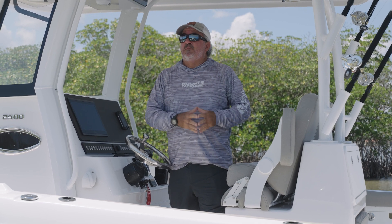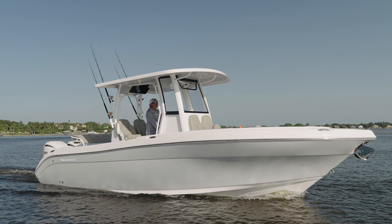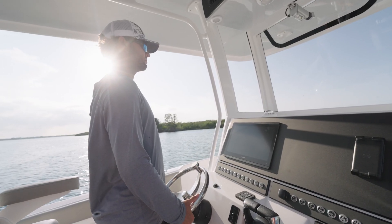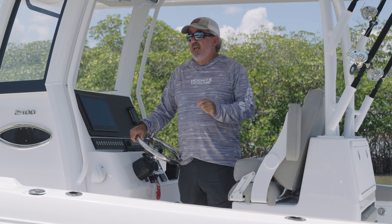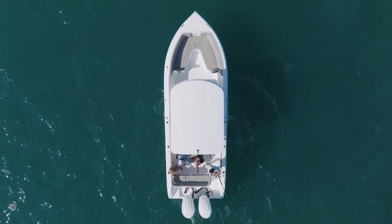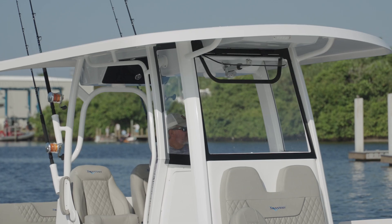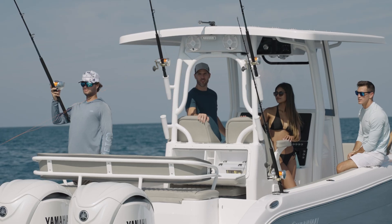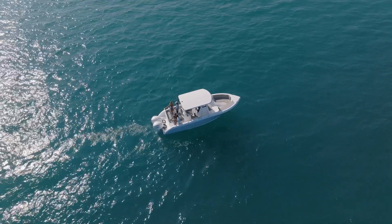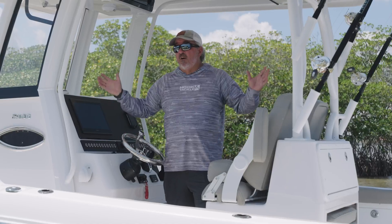Last and certainly not least when it comes to comfort on a boat, one thing that definitely can't be overlooked is having really adequate shade. Protection from the sun is going to make a real difference in how your day shakes out. Try spending the day on an open boat without any shade and watch how quickly everybody gets tired of being out there — it happens fast, believe me. Having a hardtop that's big enough to put a lot of people underneath and get everybody out of the sun is really critical. The 2900 from Savannah Boatworks definitely has you covered — this is a big top that gives a number of people the opportunity to get relief from this tropical heat. That's just going to make your day go a lot smoother and let you last a lot longer on the boat.